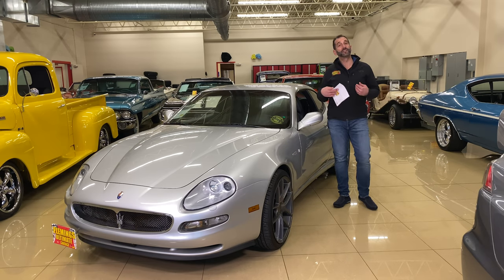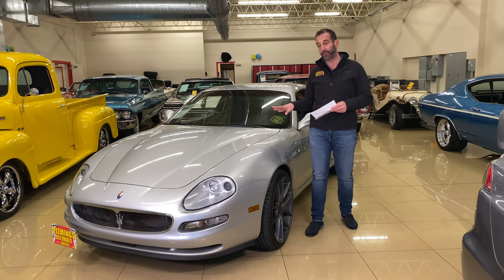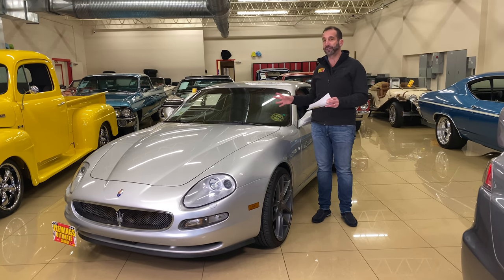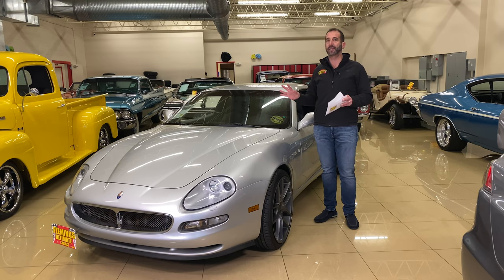Thanks for joining us on today's video — what I consider a future collectible. It's 2020 and we're looking at a 2004 Maserati Cambio Corsa GT Coupe. Four hundred horsepower, Ferrari-derived V8, transaxle in the rear — exotic, you say? Wow.